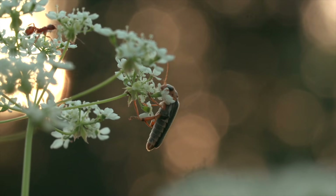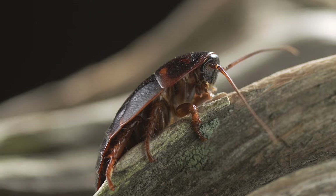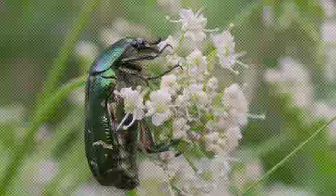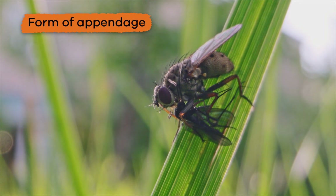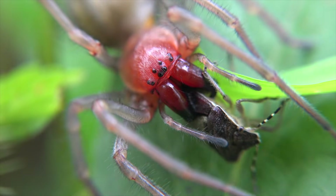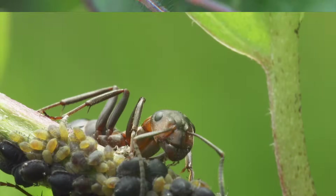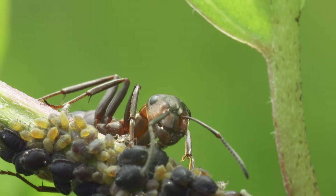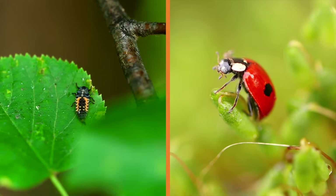Arthropods eat many different types of foods — some eat plants, others eat animals, and some eat both. Usually they have some form of appendage that helps them get food into their mouth, and some also have another appendage to deliver venom to their prey.